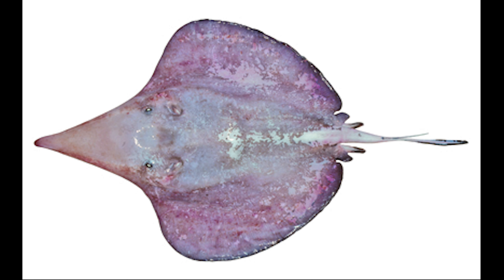Hi everyone, I'm Diego, and this is Volume 3 on 5 Species of Rays. Please enjoy!